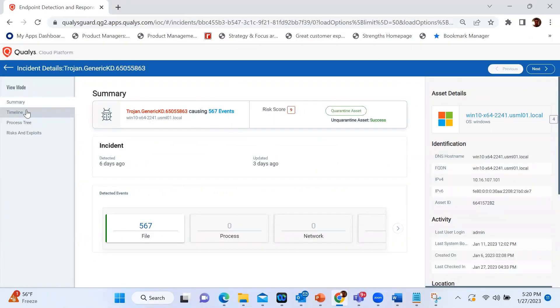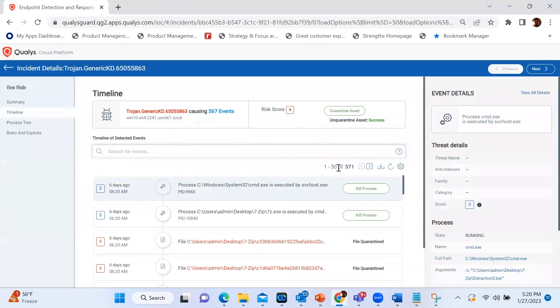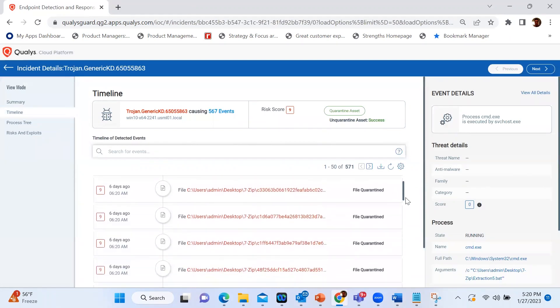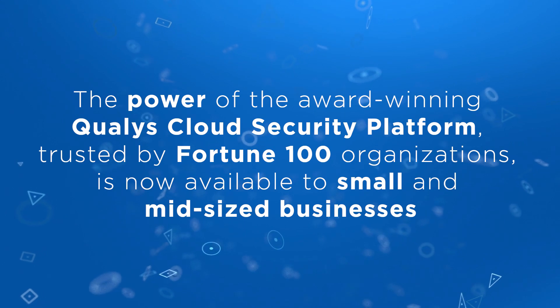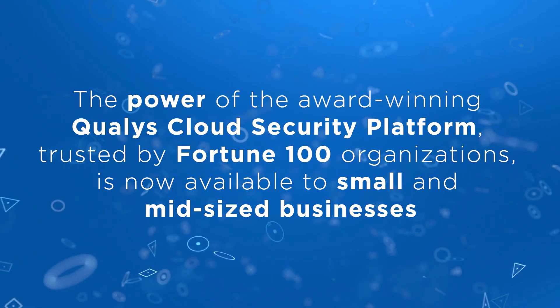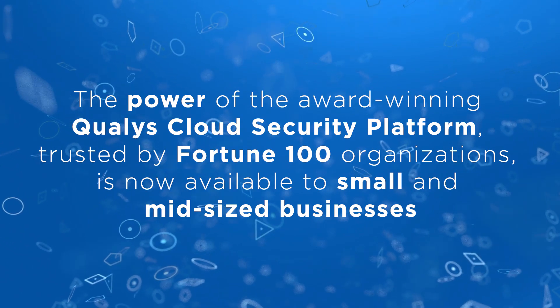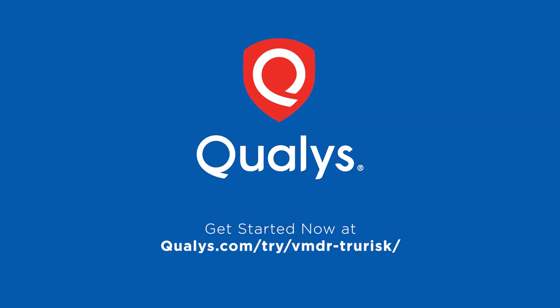And finally, with VMDR TrueRisk Protect-It, organizations gain enterprise-grade protection from ransomware attacks. The power of the award-winning Qualys cloud security platform — trusted by Fortune 100 organizations — is now available to small and mid-sized businesses. Your business matters. Keep it safe with Qualys. Try VMDR TrueRisk today.